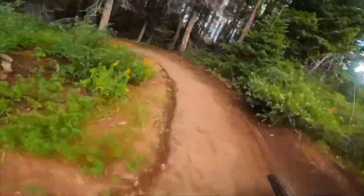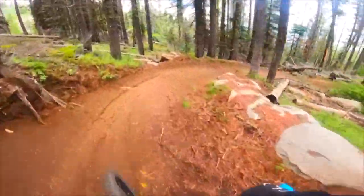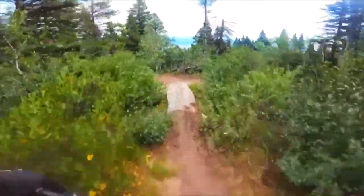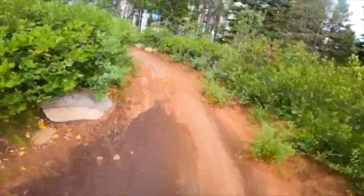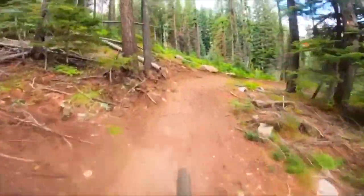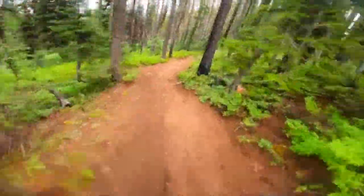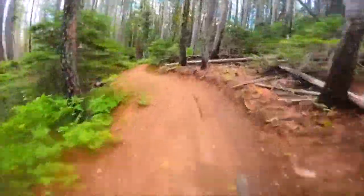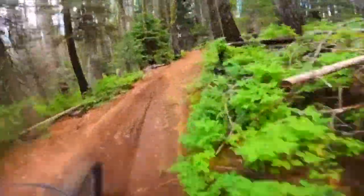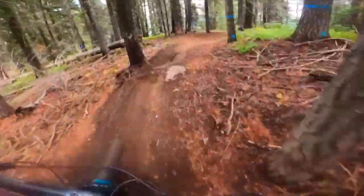Perfect trail for some manual practice. And then you got this little thing. There's a really technical-for-a-green-trail one. You're actually picking up good speed through here. There's a lot of little undulations — I'm literally just pumping all of this.